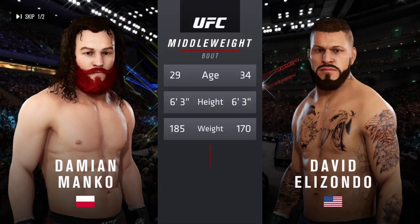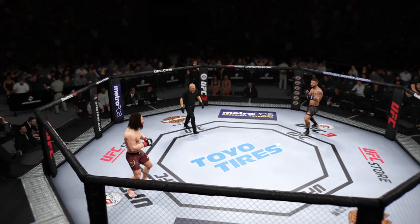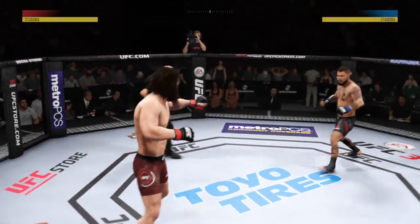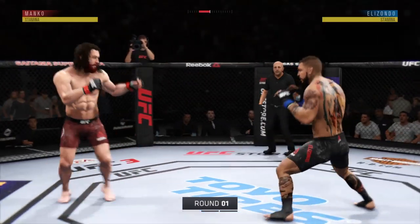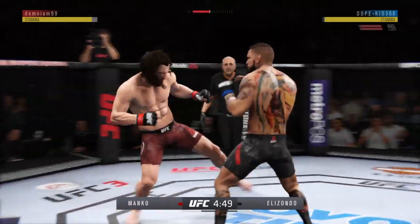A middle-weighted encounter with a more than five-year gap between these two fighters. We are underway from the world-famous Saitama Super Arena in Tokyo, Japan.